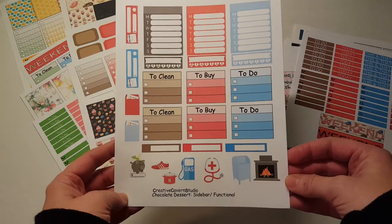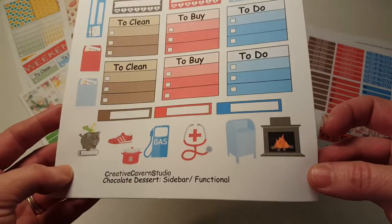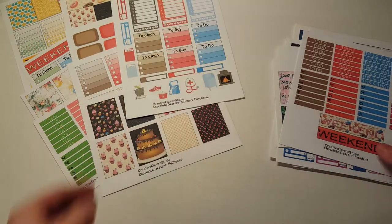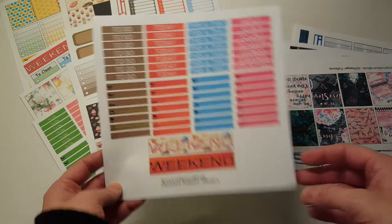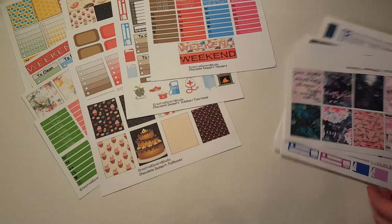Her kits are huge. And then we have the sidebar functional kit — this is stuff for your sidebar. Look at the little fireplace! And I like these little Happy Mount envelopes. The last sheet for that kit is the headers and little things and weekend banners. Adorable. Thank you so much, Jessie. That's so nice of you to just send those like that.